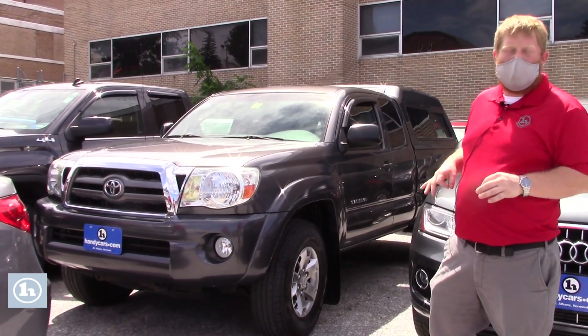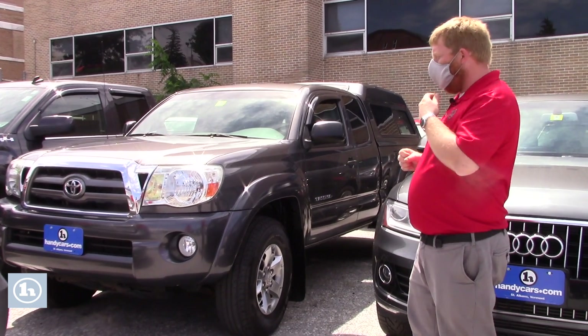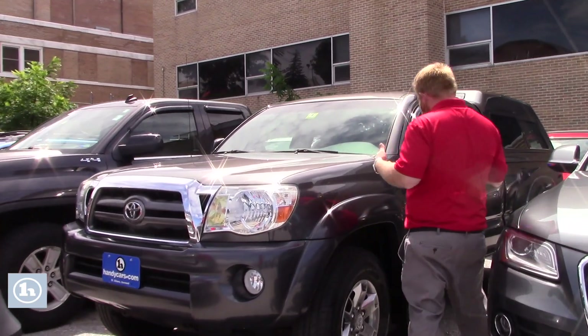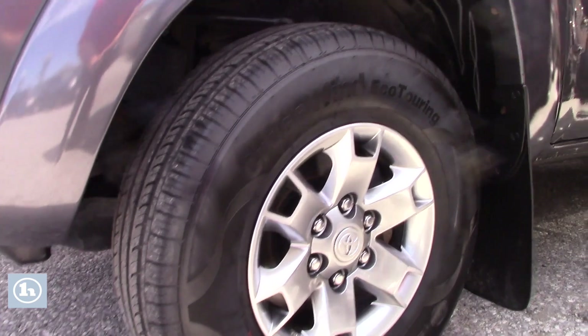I do not believe you'll have any point in contention about the cleanliness of this vehicle. It's exactly what you'd hope for it to be. You know the miles as well. Take a quick peek with me here on this video. The standard stuff's done as far as that Vermont State inspection, so you know it has good tires, brakes, et cetera.